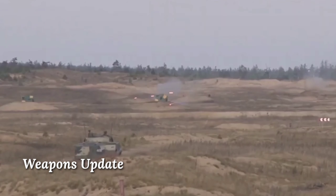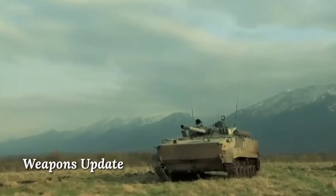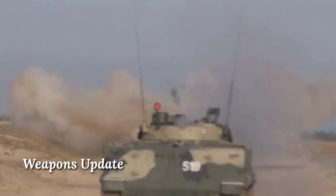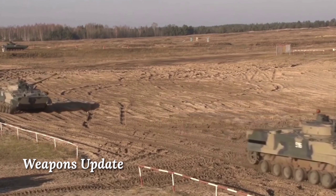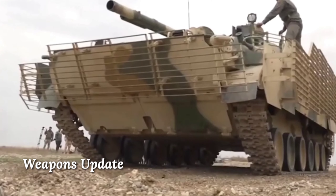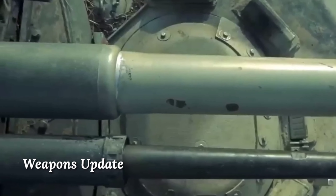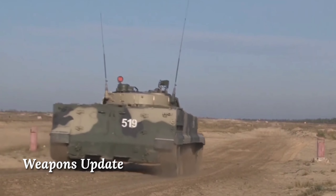Number 8: BMP-3, Russia. The BMP-3 was adopted by the Soviet Army in 1987 and has been exported to Russia, Azerbaijan, Cyprus, Greece, Indonesia, Kuwait, South Korea, Ukraine, United Arab Emirates and Venezuela. The hull and turret are welded of aluminum alloy armor. The front arc provides protection against 30mm armor-piercing rounds, and all-round protection is against 14.5mm rounds. Protection can be enhanced with add-on explosive reactive armor, and the Arena active protection and STORA countermeasures systems can be installed — systems normally associated with main battle tanks.